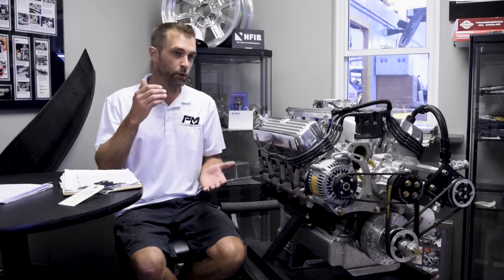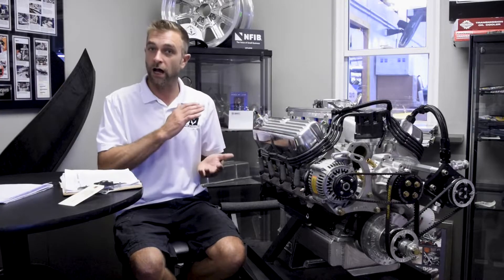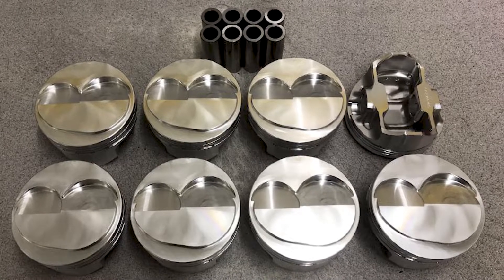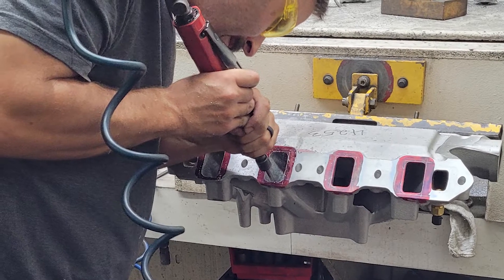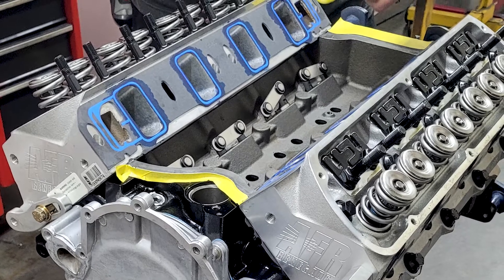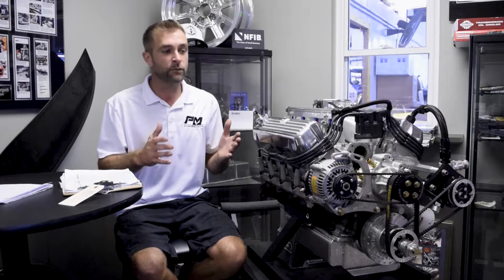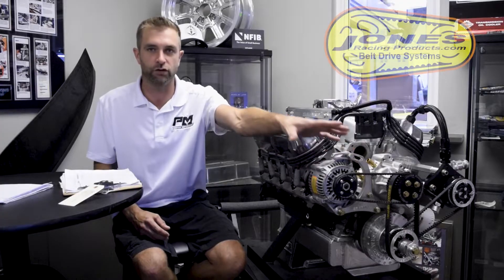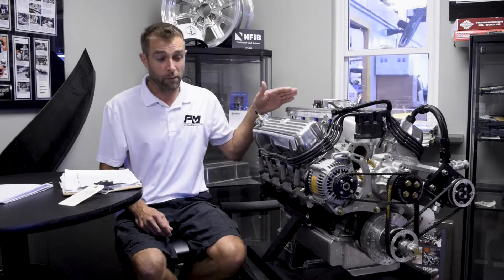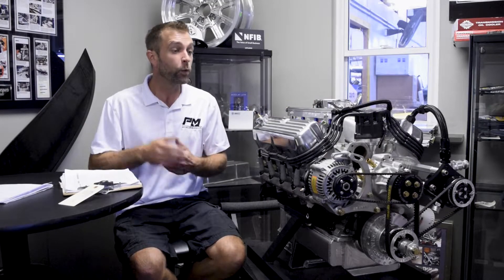We tore it back down, put dome pistons in to raise the compression, and started mocking it all back up. We had to cut valve pockets in the pistons, and we looked at the manifold-to-cylinder-head port transition — there was a little bit of mismatch — so we raised the roof and got a better line of sight to the valve. Through the process the customer also added a beautiful Jones drive system, and we may have upgraded to fuel injection at that point as well.